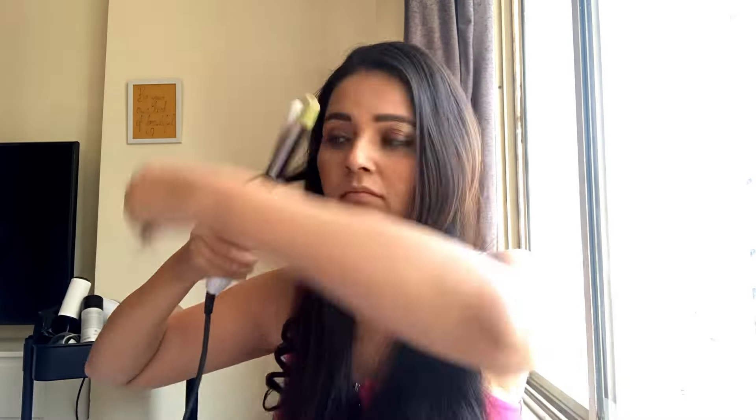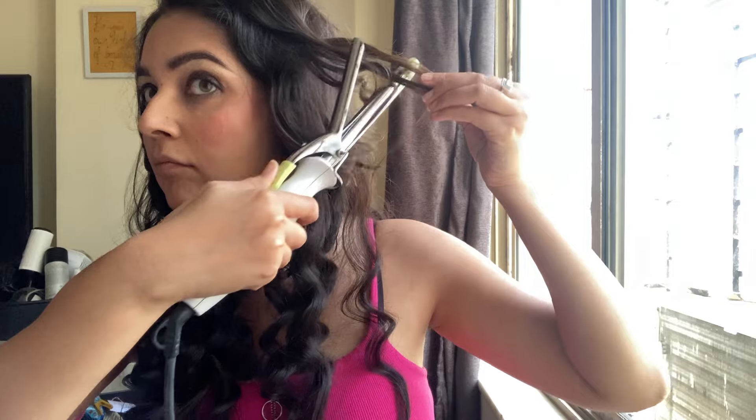I am using tongs and taking a thin strand — don't take thick strands when curling at home. Just take thin strands and you will get perfect curls. This has taken me a few hours.